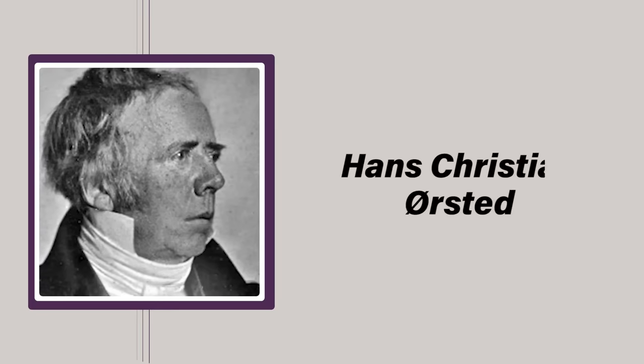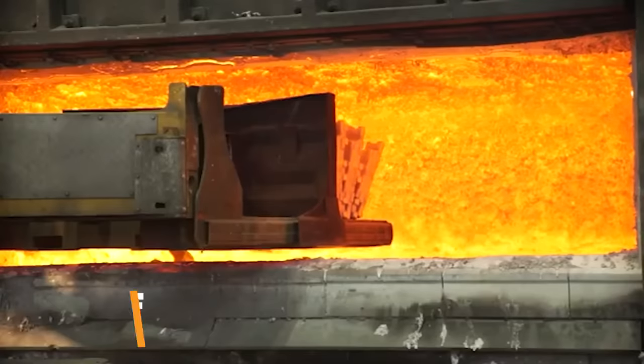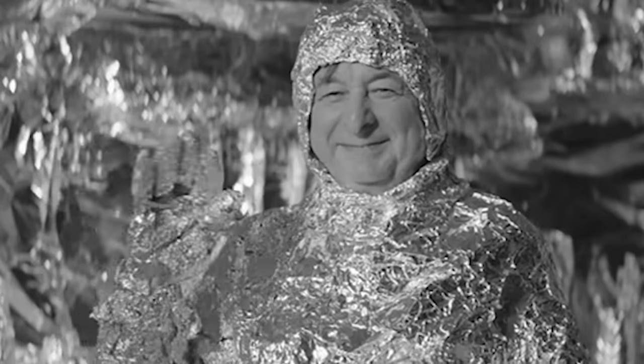In addition, the aluminium smelting process requires heat in excess of 1,100 degrees Fahrenheit (630 degrees Celsius), and mass production didn't begin until the mid-1880s. Fun side fact: before aluminium was made in mass production this way, it was so rare it was more valuable than gold — kings would use aluminium plates because they were just that rare.